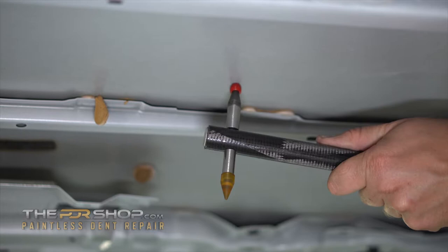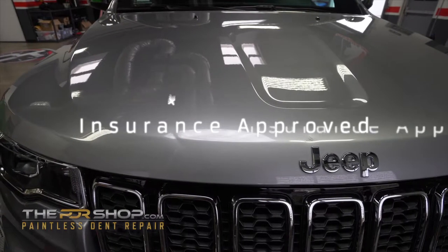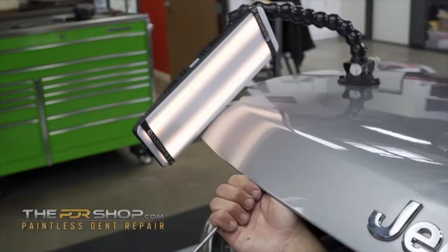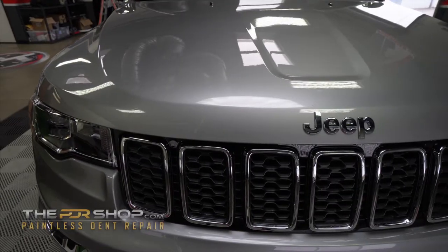In such an effective method, this PDR technique is insurance approved. It's the only repair procedure that maintains your paint finish in original condition.